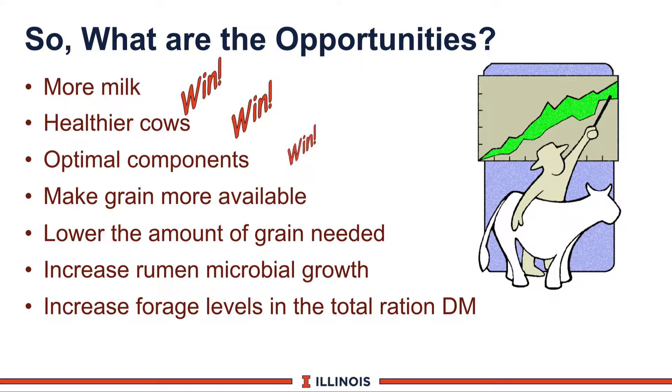We can begin by asking: what are the opportunities if we get NFC correctly? Cows will give more milk and will be healthier because they don't have rumen dysfunction. Milk components, especially milk protein, can increase. We can make more grain available in the feeding program, or lower the amount of grain needed if we are getting good digestibility. We can stimulate microbial growth, which is one reason we'll get more energy and protein from the diet, and we can increase the forage level in the total ration dry matter if our NFC fraction is working harder.